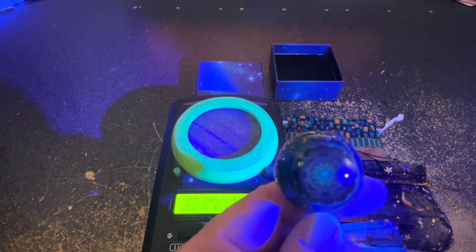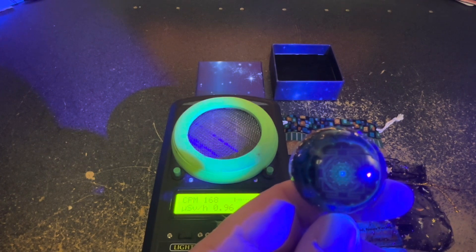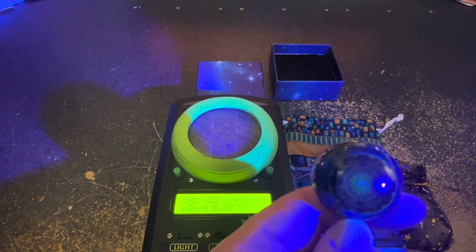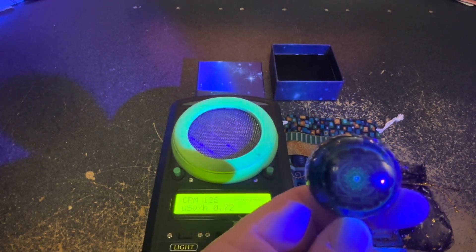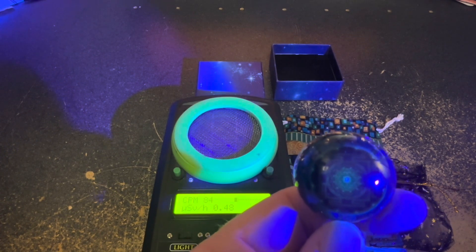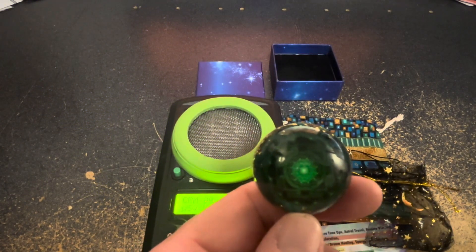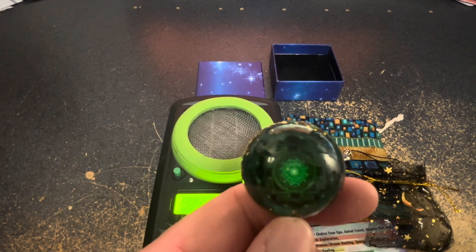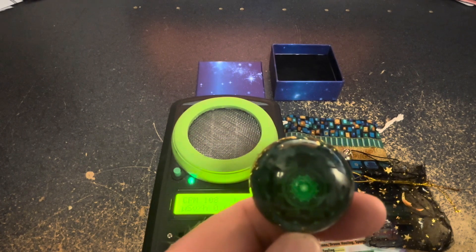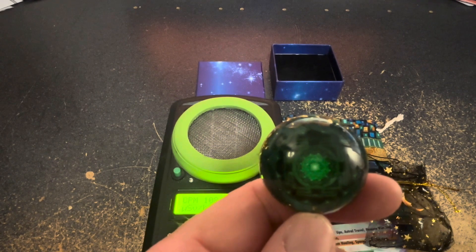However, when exposing it to UV light, the very center of the pendant does slightly glow. You can kind of see it going from green — which is just the color of the plastic it's encased in — to a little blue, which to me indicates that this is a copper carbonate material. So more research is required. After doing a couple quick Google searches, it looks like this is malachite, which is copper carbonate hydroxide mineral. It does appear to be mostly non-toxic, but certainly not radioactive.